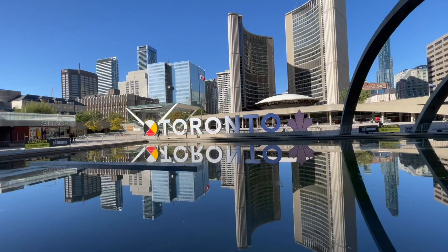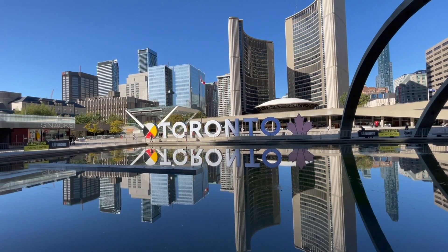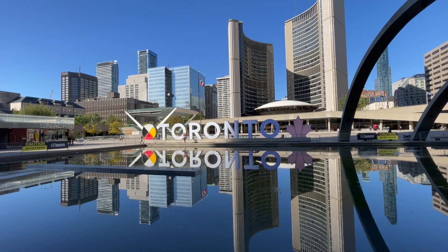This sign is located in Nathan Phillips Square, which is off of Queen Street in downtown Toronto, and gives you a really nice picture of the Toronto sign that you can send to your family and friends.